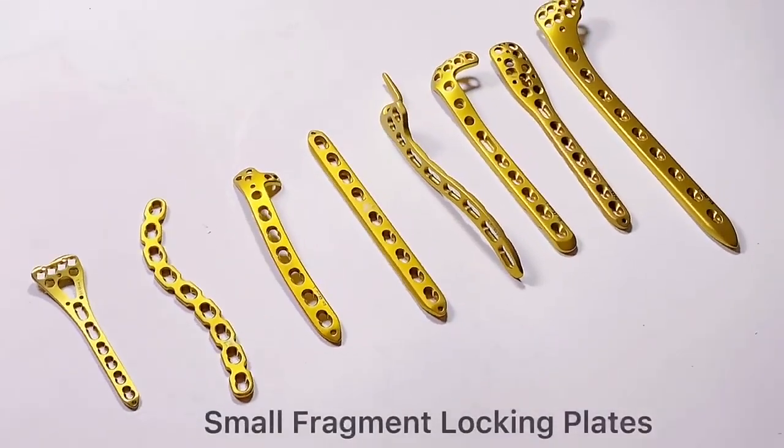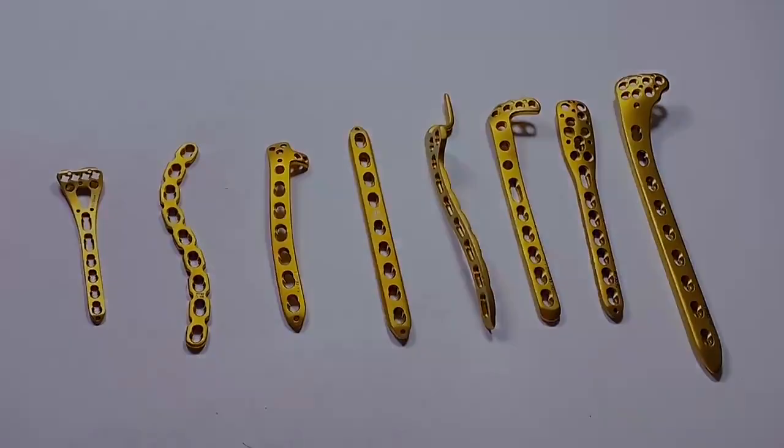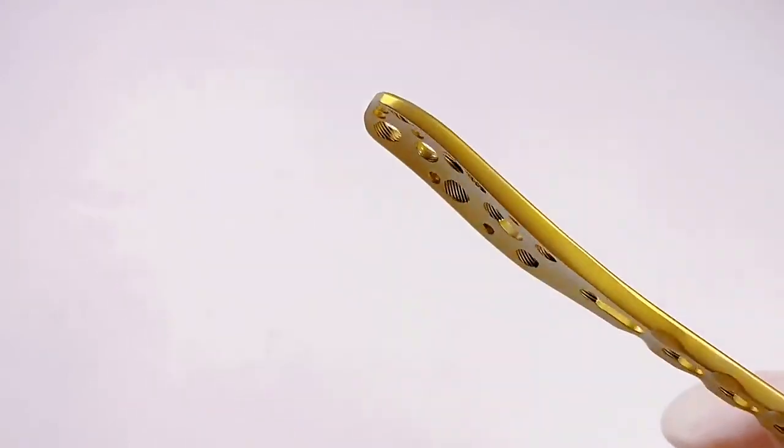Hello, this is Danny Zen from channel Meditech. For our small fragment locking plates, we have the following features.